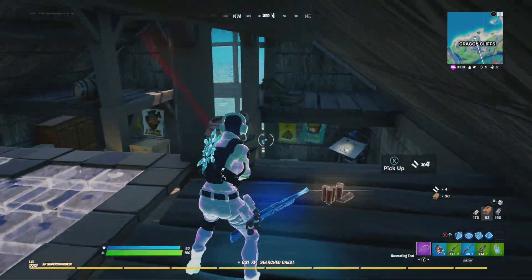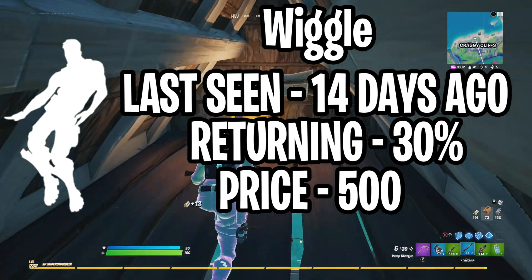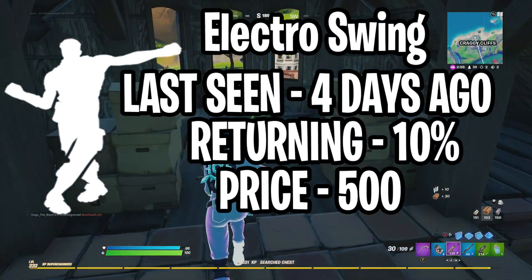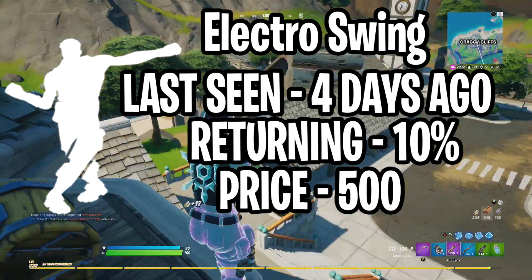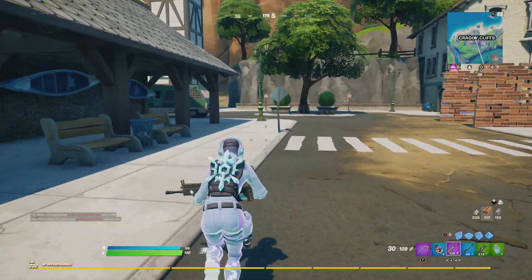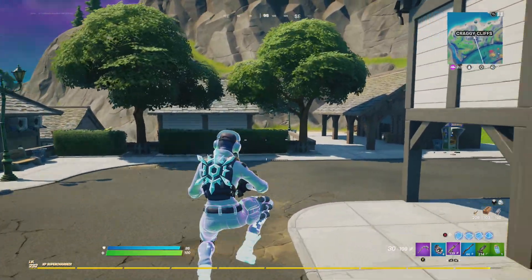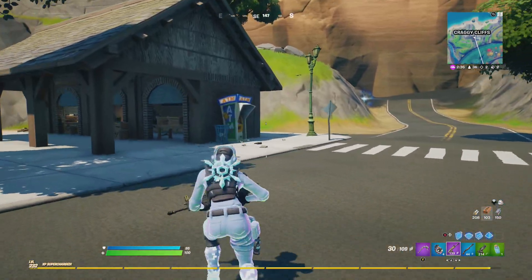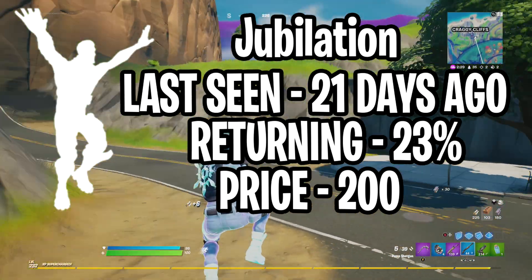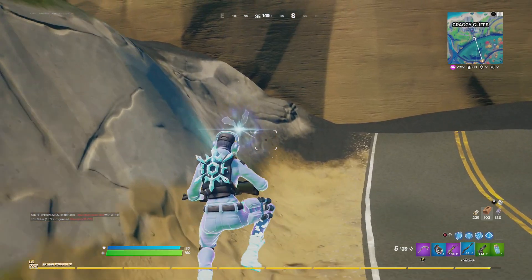Our second emote is Wiggle, last seen 14 days ago, and I give it a 30% chance of returning at 500 V-Bucks. Third emote is Electro Swing, last seen just 4 days ago, so I give it a 10% chance of returning at 500 V-Bucks — though we've been seeing it nearly every other week, so it could come back early. Our fourth and final emote prediction is Jubilation, last seen 21 days ago, with a 23% chance of returning at 200 V-Bucks.